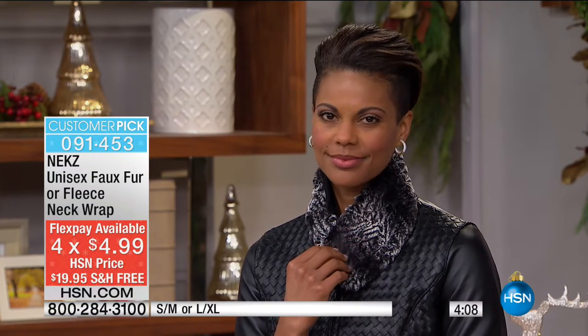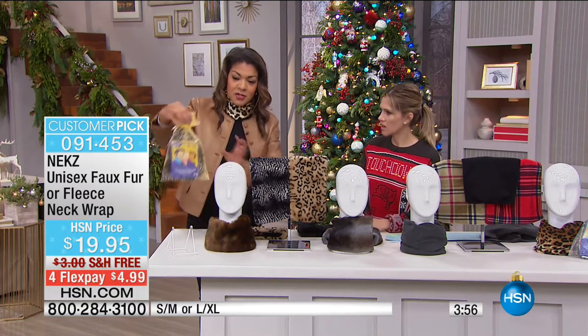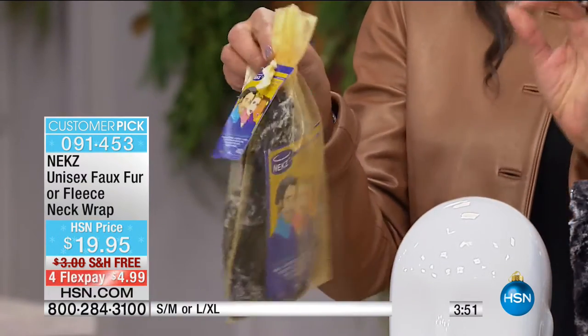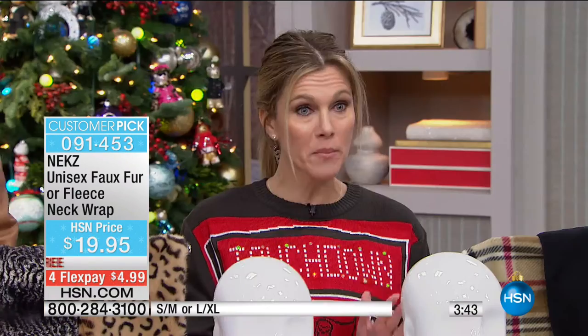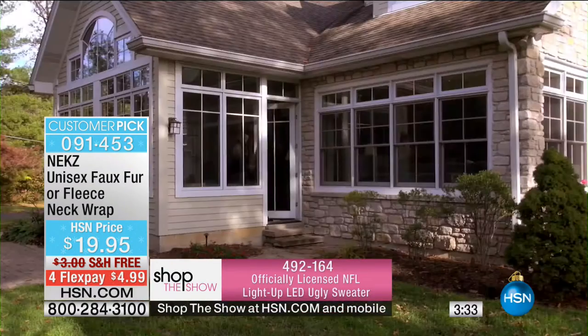NECKS is a perfect price point for gifting — everyone loves scarves this time of year. It's the ideal stocking stuffer: it arrives in an organza bag, so you can take it straight from the mailer and drop it in the stocking. With free shipping and handling, it's guaranteed to arrive by December 24th.